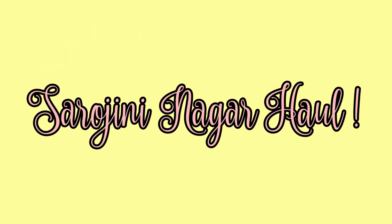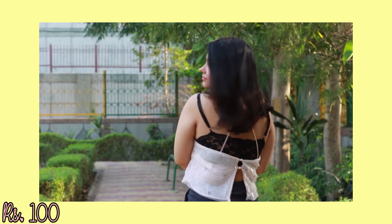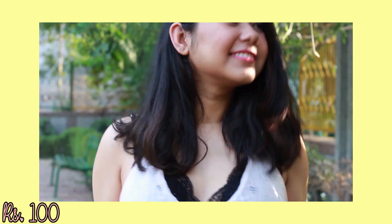The first thing I got is this baby pink embellished top. It has a very nice summery party vibe going on, and I really love styling such tops with a bralette. I'm so in love with the work here and this pretty buttoned back. This was just for Rs.100.